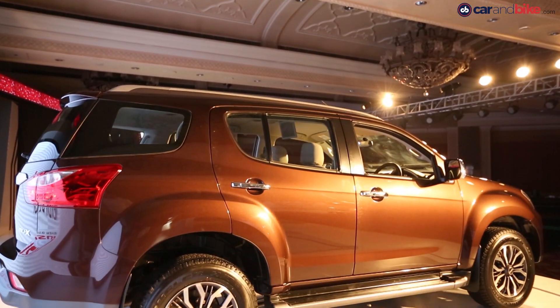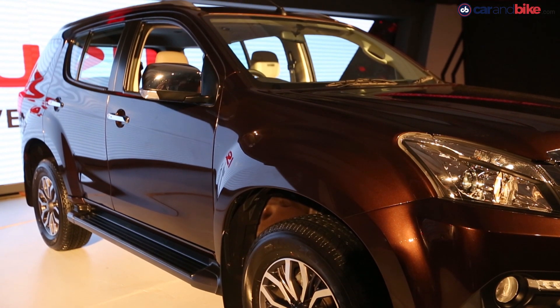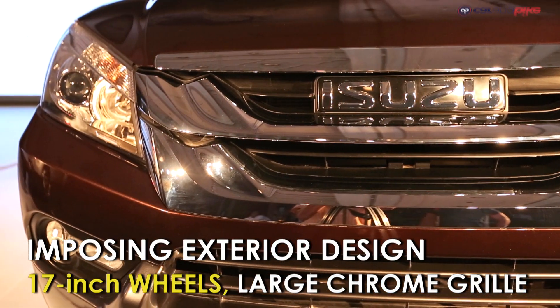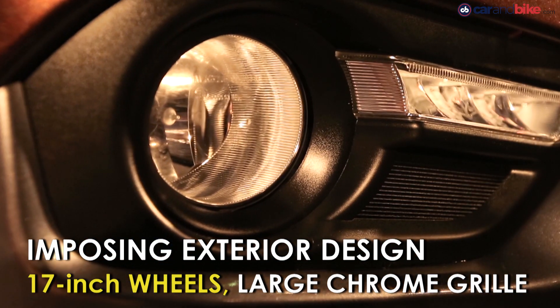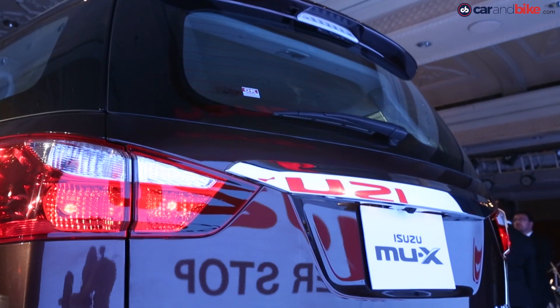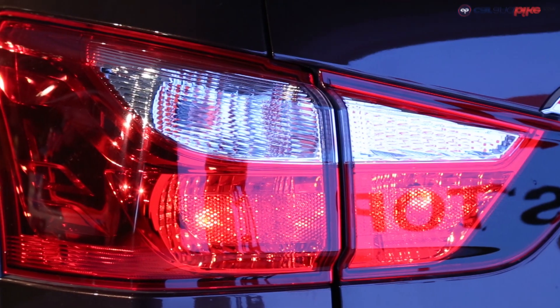The new MU-X gets a typically conventional SUV design with inspiration from the D-MAX, which guarantees it great road presence. The SUV gets an in-your-face dual slat chrome grille, LED daytime running lights, and 17-inch wheels. The MU-X also has a much better and more aggressive stance than the MU7 that it replaces.